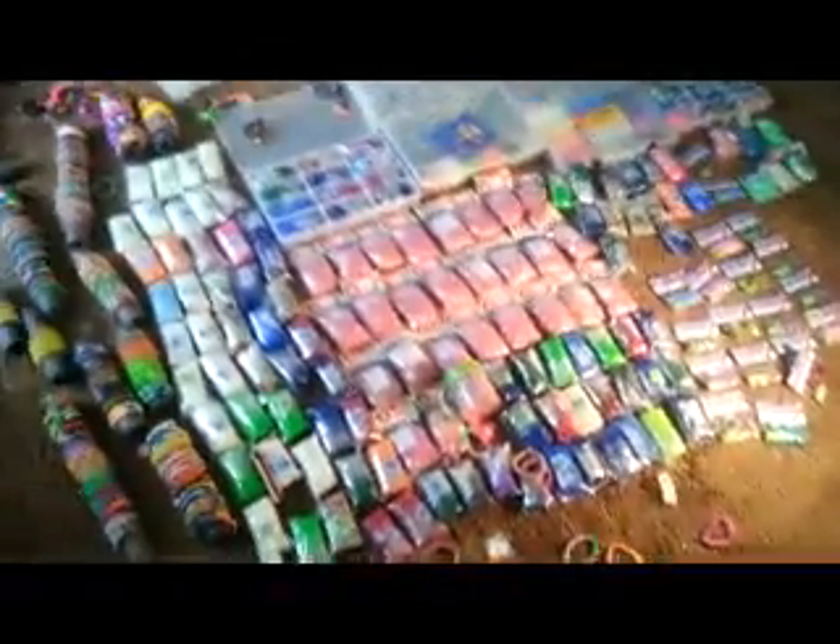And this is it. This is the biggest Rainbow Loom Collection in the world. Please like and comment. And if you want to buy anything from me of all this stuff, my email is timmy.trisoliere at AOL.com. See you later. Bye.